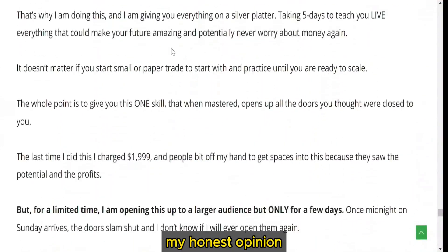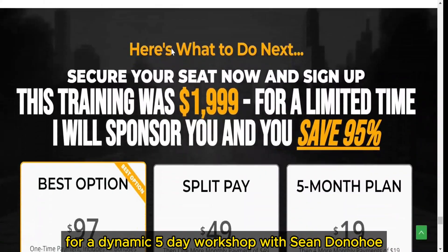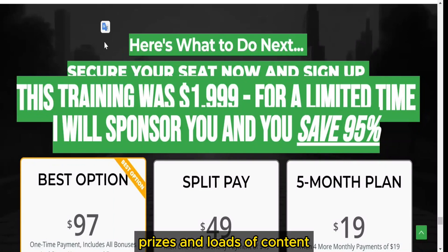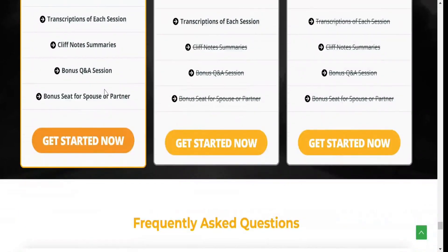My Honest Opinion: Enroll in this Masterclass and you're in for a dynamic 5-Day Workshop with Sean Donahoe. You'll snag bonuses, prizes, and loads of content — think comprehensive training, direct trading insights, and microcap strategies. Are you diving in or out? Decide now.